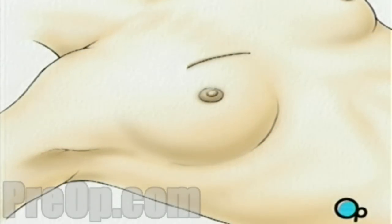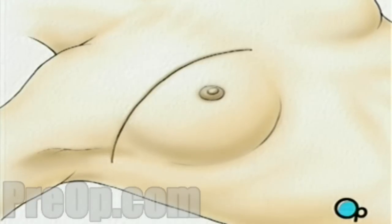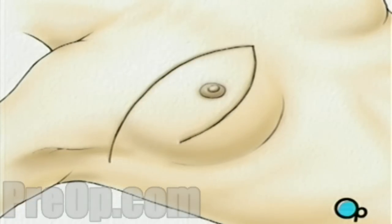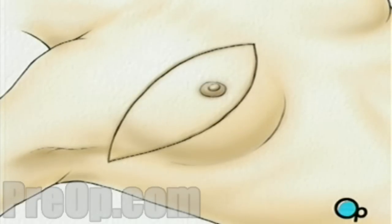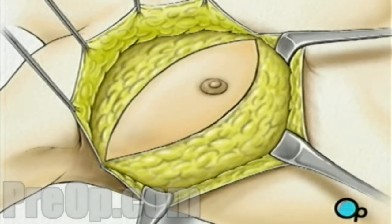Two incisions will be made, beginning at the middle of the chest — one along the top and one along the bottom of the breast — coming together just under the arm. The skin is then lifted up and away, revealing the tissue underneath.